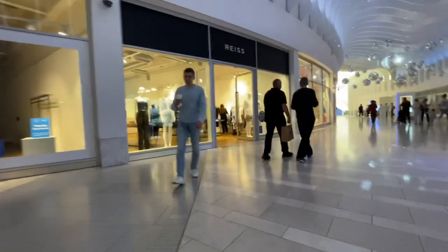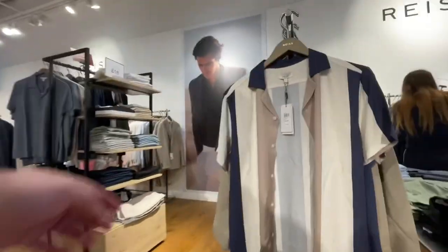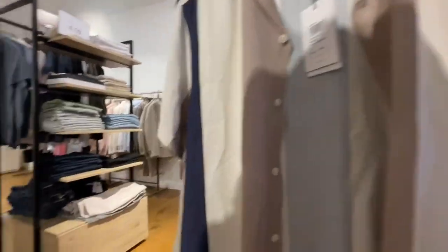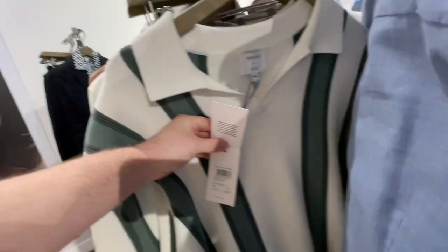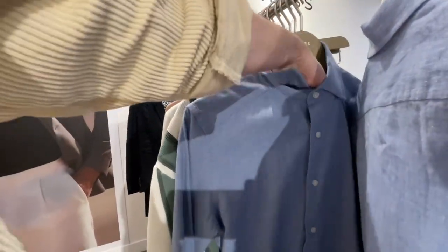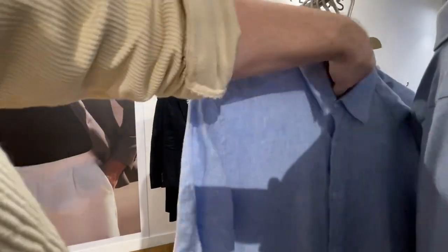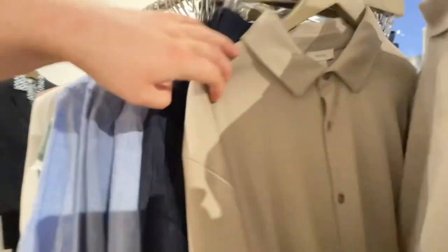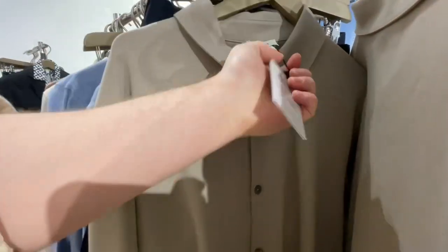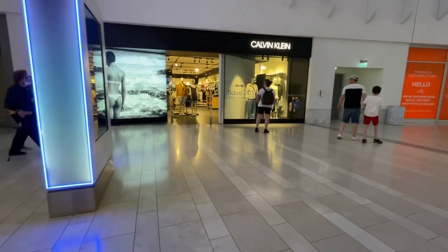Next we're going into Rees. This looks like a temporary store because the logo doesn't look very permanent, but there are some nice bits in here. Very similar pricing to Bicester — I really like this, an open collared polo shirt. They don't have a Rees at London Designer Outlet. Lots of nice, good quality, minimal pieces in here. They also had an extra sale rail but nothing was in my size.